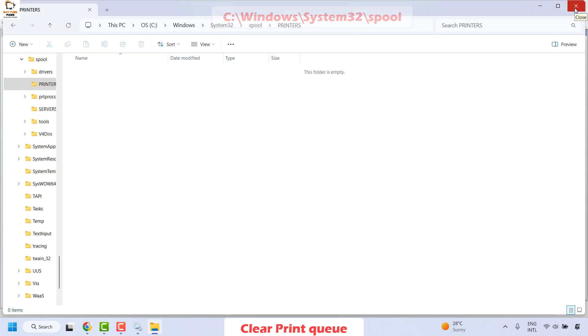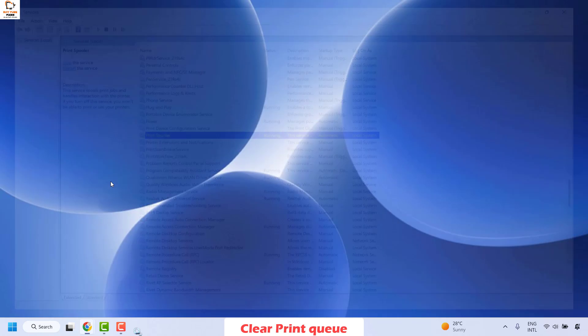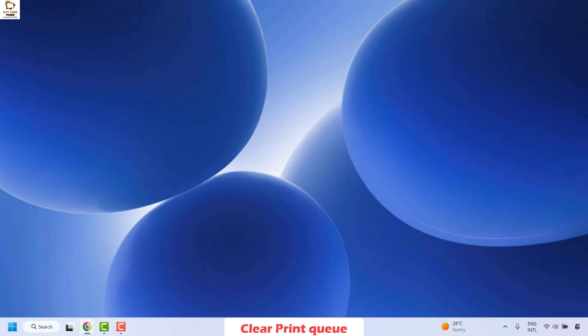Once those files are deleted, close this window and go back to Print Spooler. Right-click and then click Start to restart it. Close the Services window and try to open OneNote. Check if your issue has been resolved — if it has, you don't have to try the next step.